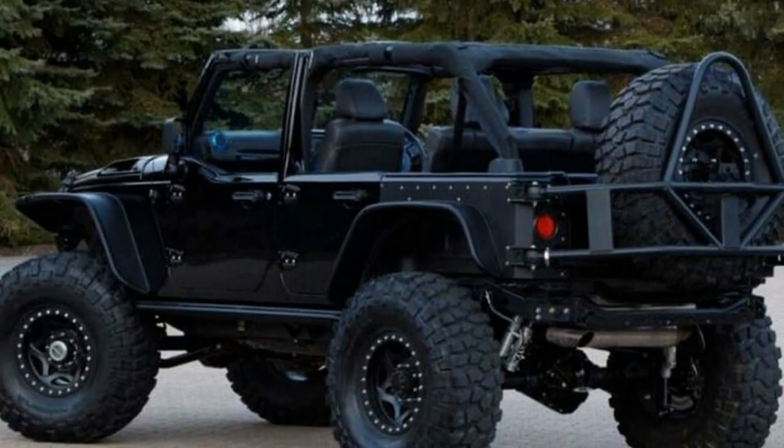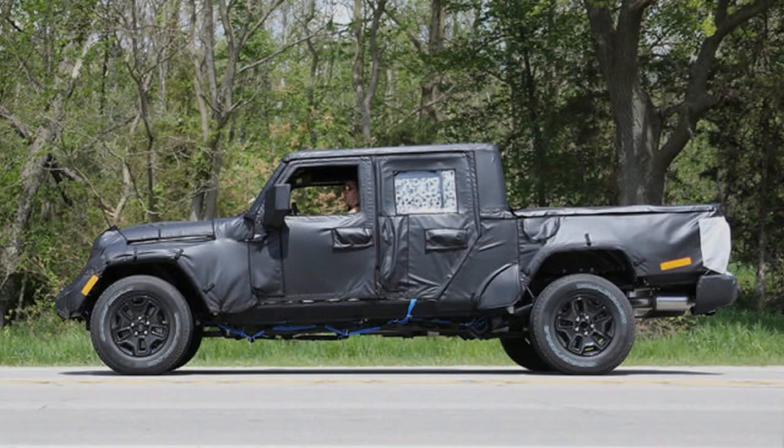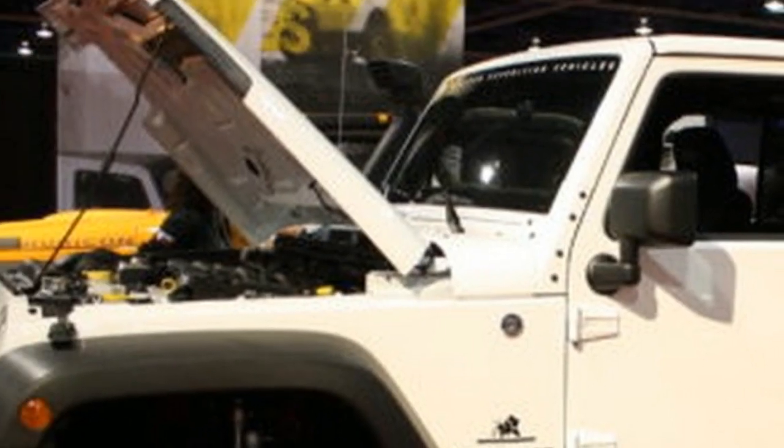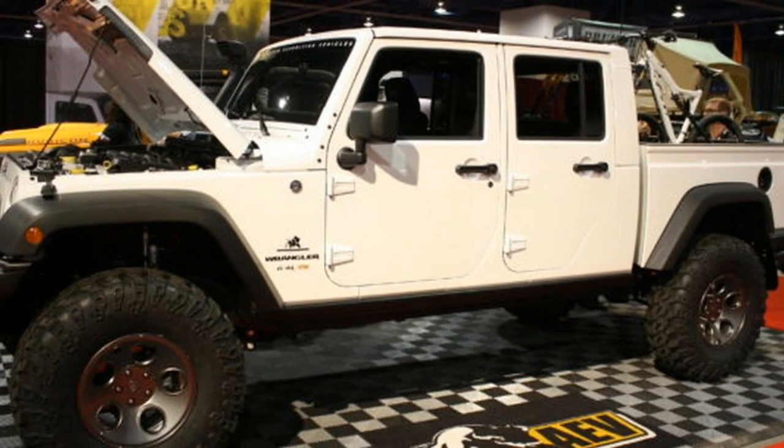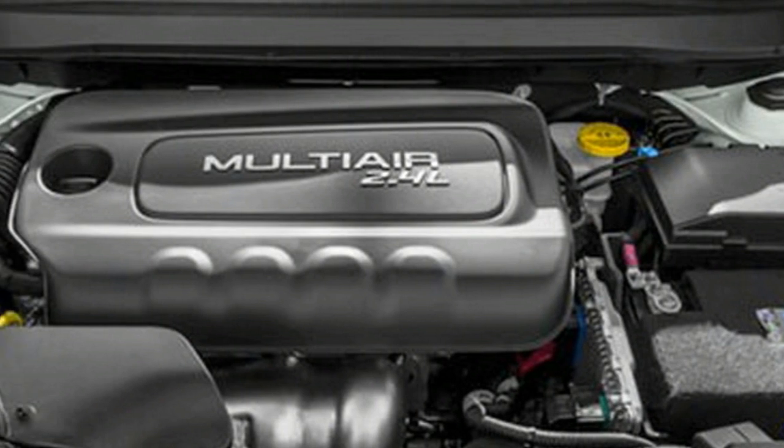On top of that, it looks like the truck will feature Dana 12 both front and rear differentials, which are quite a bit beefier than the older Dana 44 on the old Wrangler. The release date is still unknown, but it looks like the truck may be closer than we first thought.